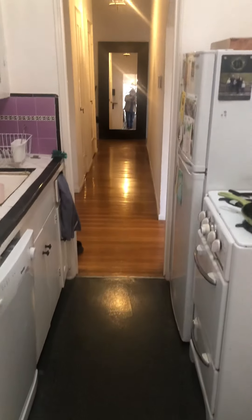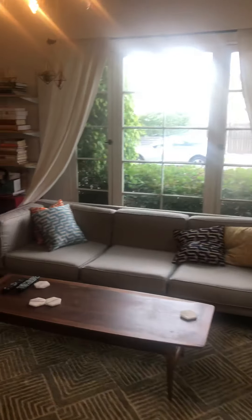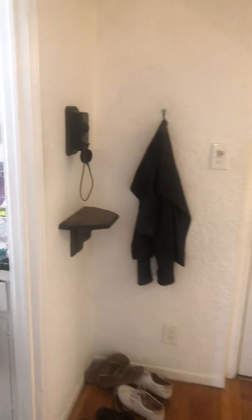This is the hallway that takes you to the bedrooms. Coming back around to the living room — it's beautiful. Look at some of this lighting, this is really gorgeous.